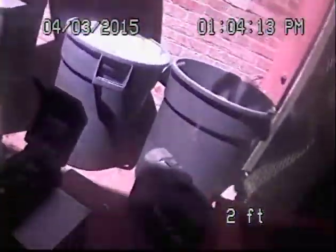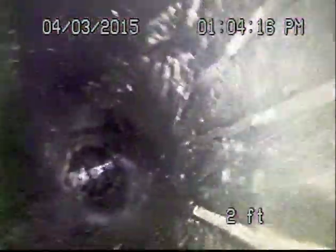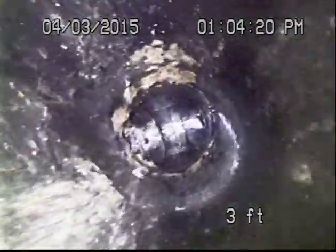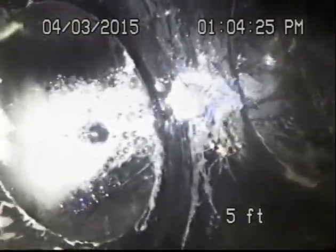This is a six inch clean out. This line was completely packed with grease. We were able to get it flowing. So now we are going to run the camera down. This is after various hours of jetting. We are going to go downstream.